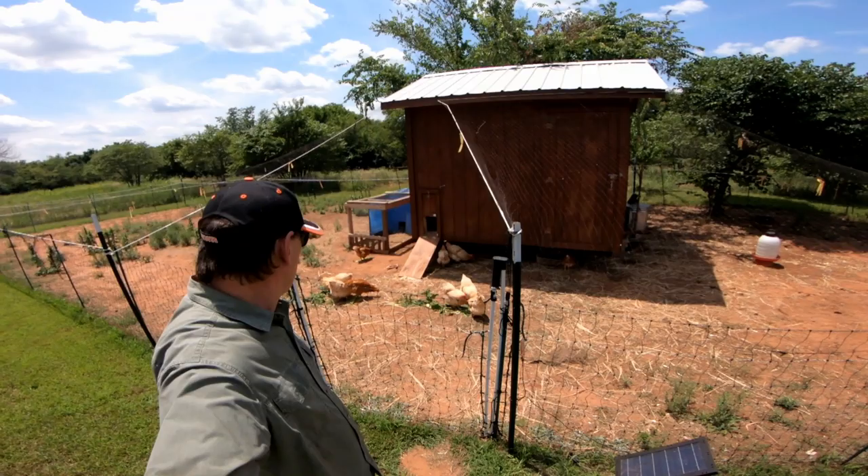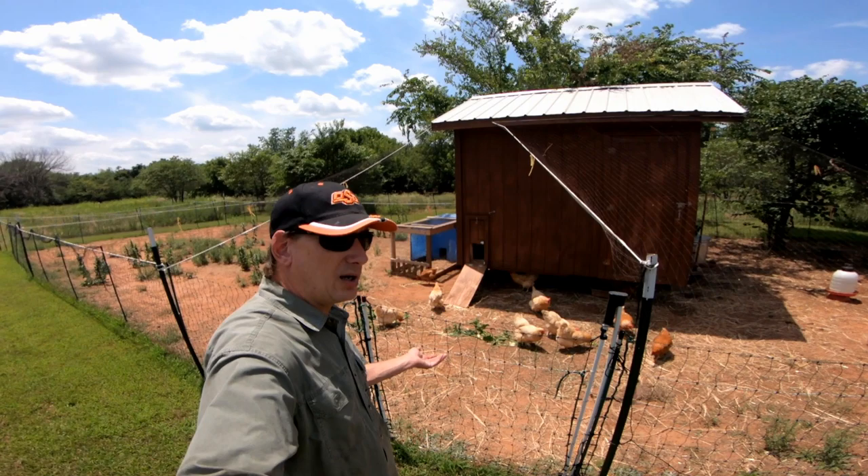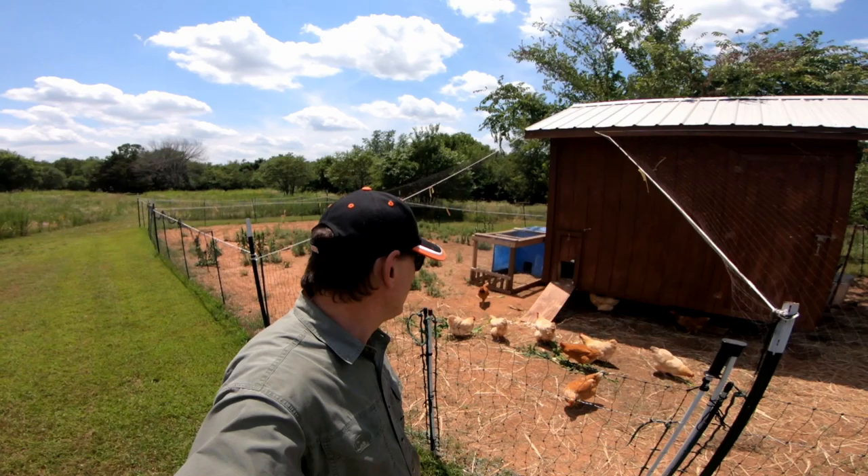We are starting to get some small pullet eggs from the gold and the red ones, which I didn't think were going to lay till August — would be six months — and it's July, and there's a couple laying already. So let's go see what we got as far as eggs.